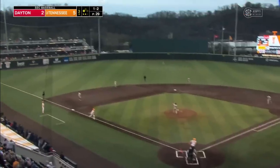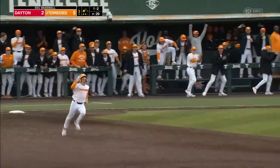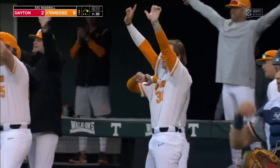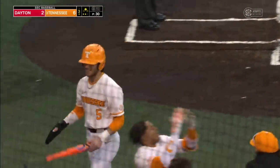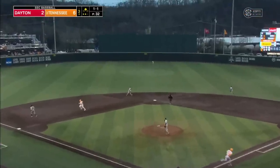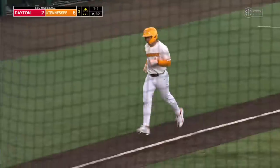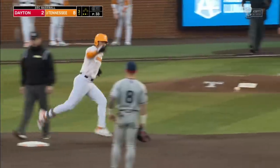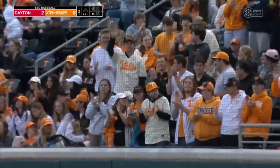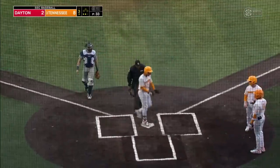There's the one-two to Taylor — Taylor contact again. Left center gap, that's going to drop in. Base hit for Charlie Taylor. Jaslow easily scores. Tennessee piling on in the third. He is electric, Charlie Taylor — an RBI double of his own. Now Dickey launches one deep center field — got all of this one, watch it fly. Titanic blast for Jared Dickey, his second homer of the year. And it's a five-spot now for Tennessee in the third.